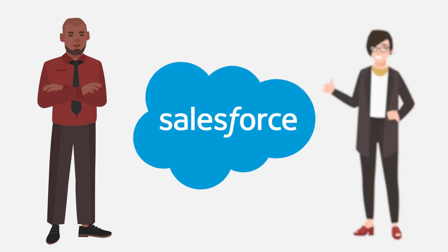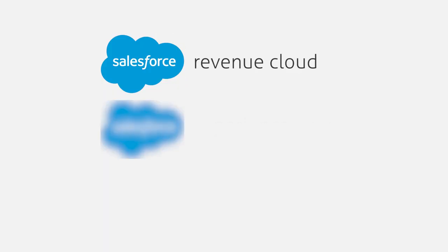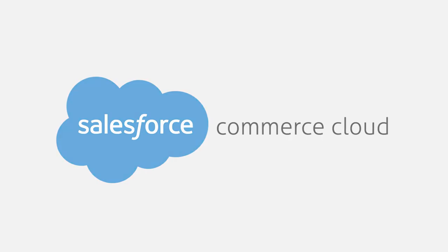My name is Micaiah, and I'm from Chargent. If you're considering Salesforce Commerce Cloud to improve your organization, then you're in the right place. At Chargent, we focus on making payments available everywhere on Salesforce Clouds. We started in the Sales Cloud over a decade ago, and today we support Revenue Cloud, Experience Cloud, Community Cloud, and as of the Summer 2021 release, we fully support Commerce Cloud on platform.